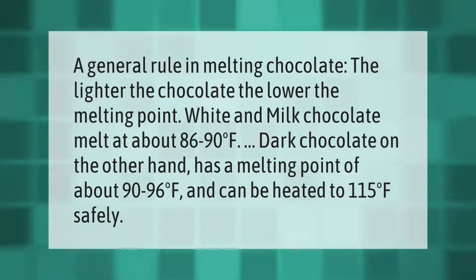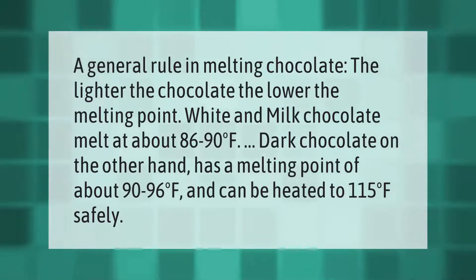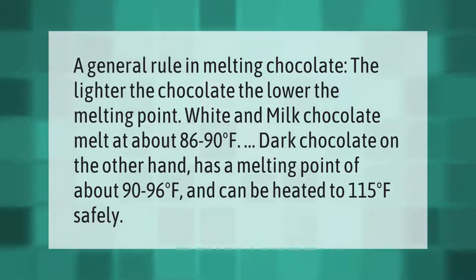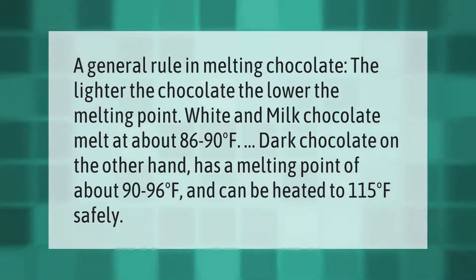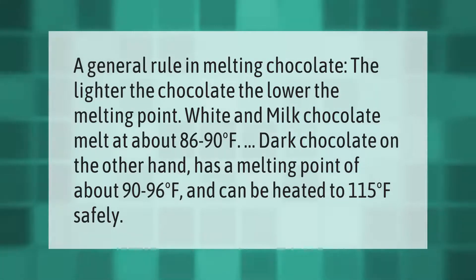A general rule in melting chocolate: the lighter the chocolate, the lower the melting point. White and milk chocolate melt at about 86 to 90 degrees Fahrenheit. Dark chocolate, on the other hand, has a melting point of about 90 to 96 degrees Fahrenheit and can be heated to 115 degrees Fahrenheit safely.